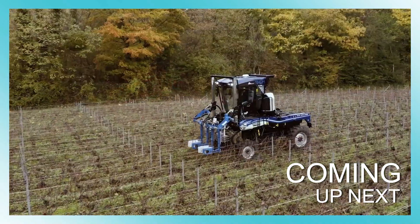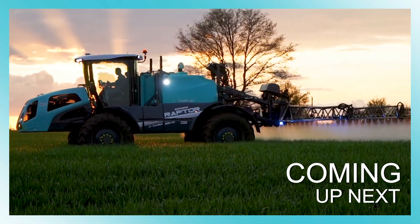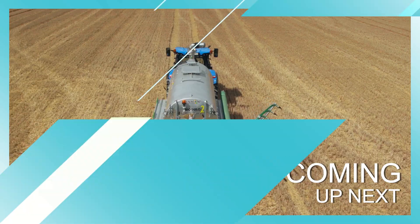Welcome to our channel. Today's video will bring to you high-class and modern agricultural machines. Let's see which machines they are.